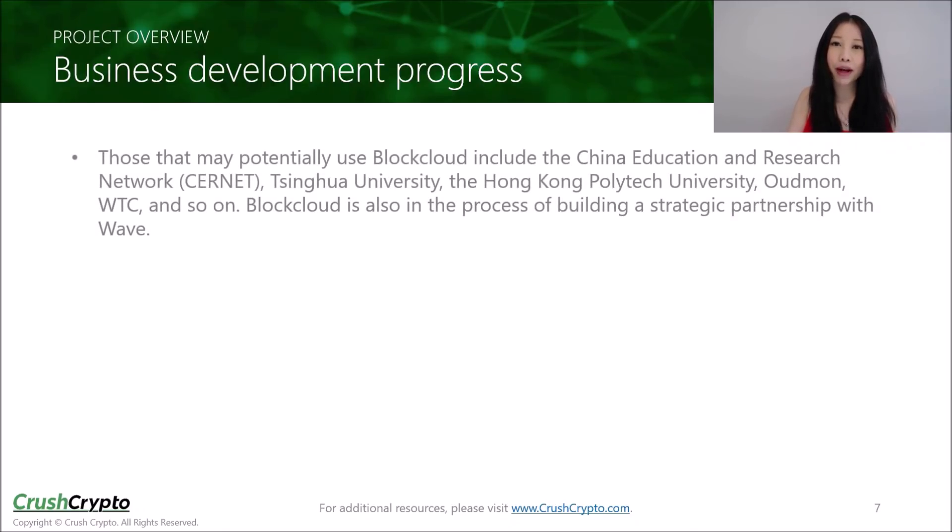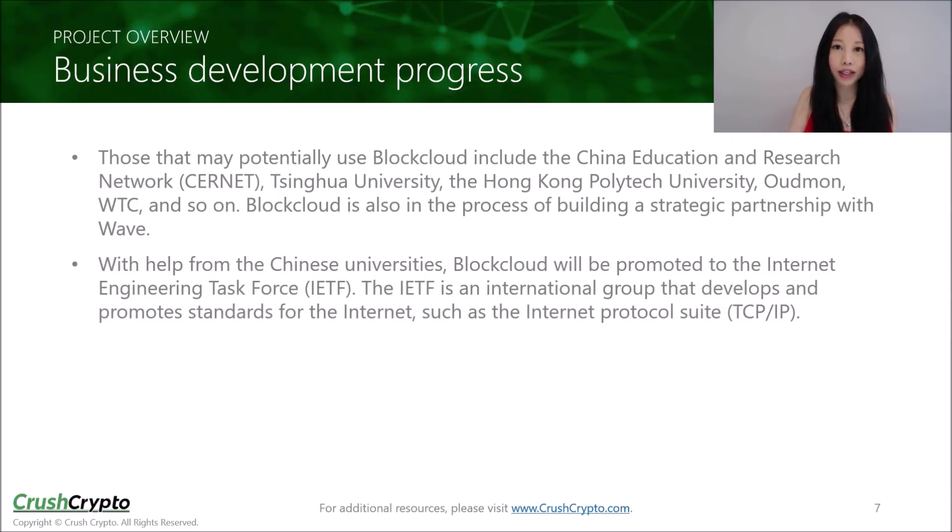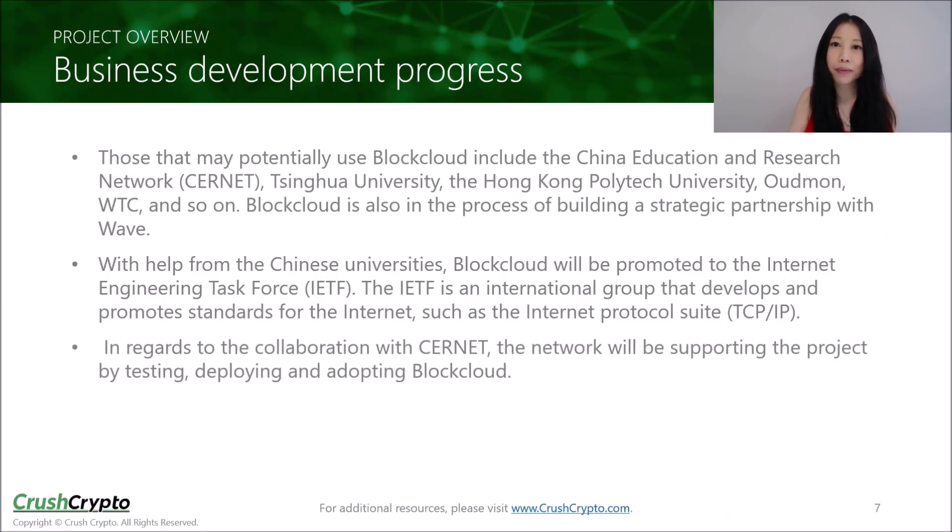Those that may potentially use BlockCloud include Tsinghua University, the Hong Kong Polytech University, Odeman, WTC, and others. BlockCloud is also in the process of building a strategic partnership with Wave. With help from the Chinese universities, BlockCloud will also be promoted to the Internet Engineering Task Force. The IETF is an international group that develops and promotes standards for the internet, such as the Internet Protocol Suite. One of the advisors supporting BlockCloud was actually a former chairman of the IETF. In addition, CERNET will be supporting the project by testing, deploying, and adopting BlockCloud. CERNET is China's first education and research computer network and one of the four major internet networks in China.